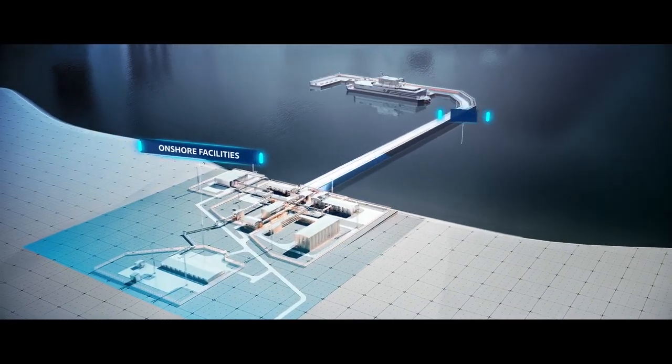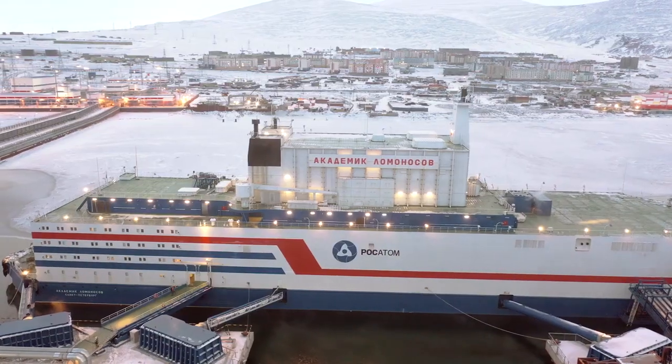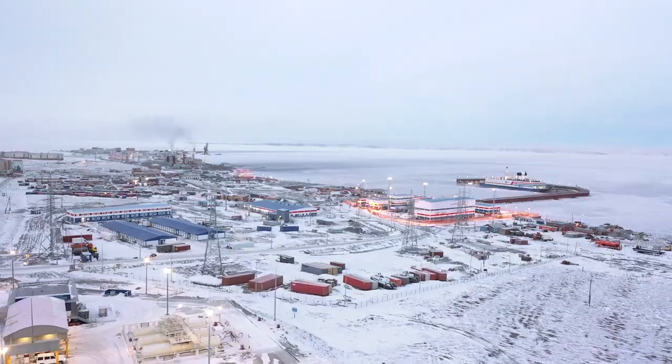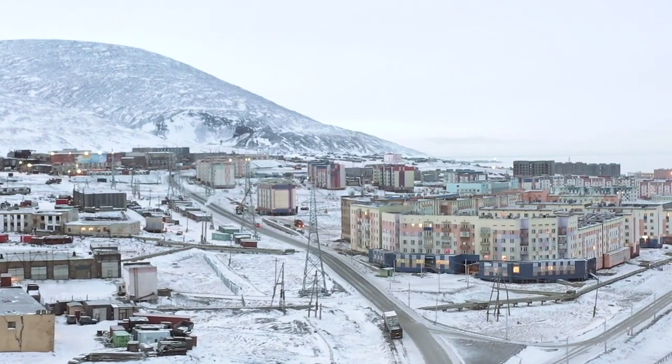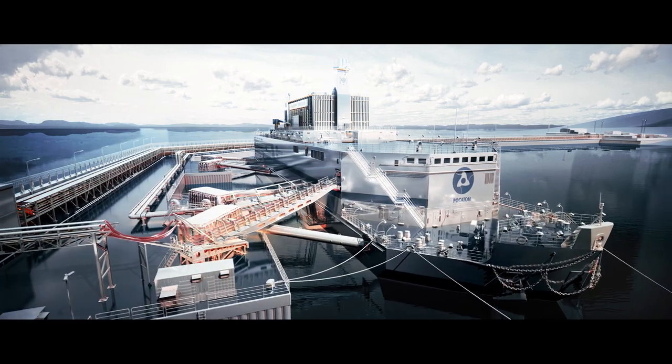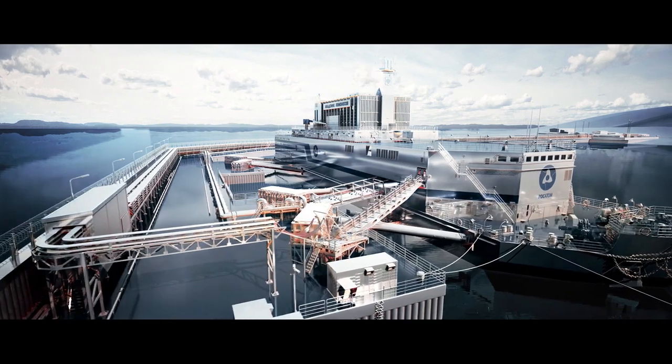Onshore facilities and hydraulic structures. The floating power plant is located in Pevek, a small town in Chukotka, on the northeast coast of Russia. Akademik Lomonosov is a flagship project among transportable nuclear units with small modular reactors.